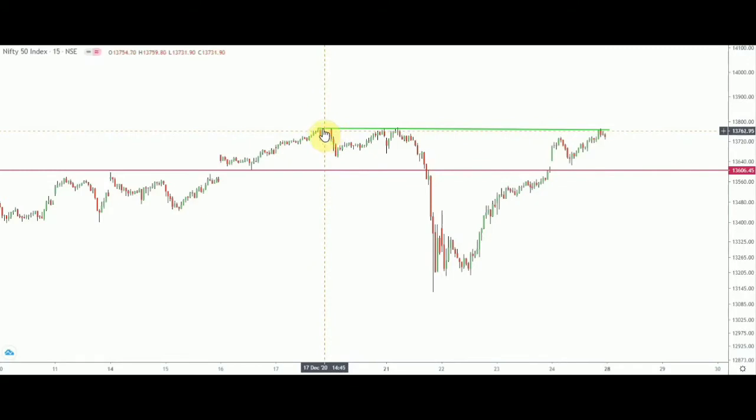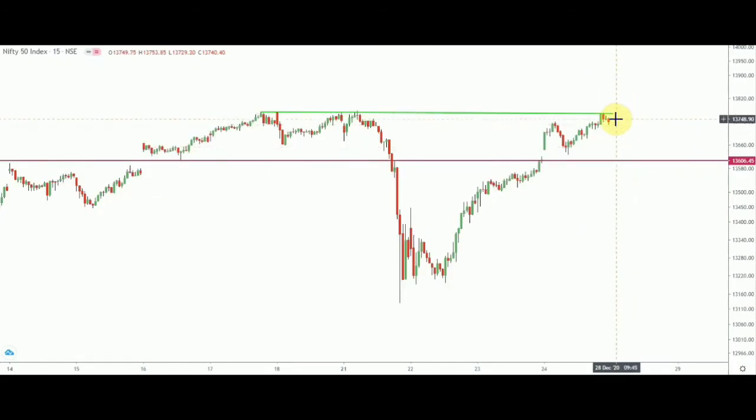On this 15-minute chart, Nifty is on the verge of its previous high from the recent past. From the 17th December high, it was around 13,773. Price has touched that level once, twice, thrice, a fourth time, and this is the fifth time it is hovering around that level. I would look for a long opportunity in Nifty once it breaches the green line at 13,768 — or 13,770 to be precise.